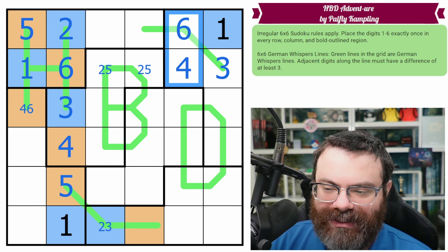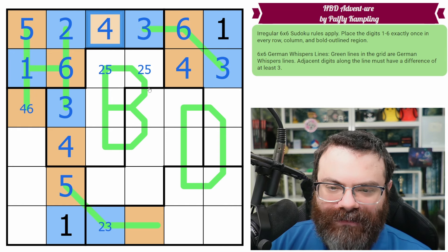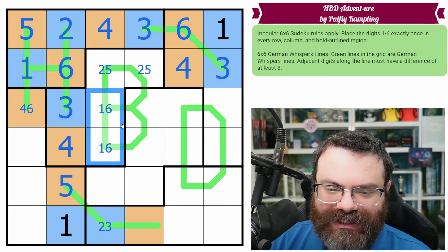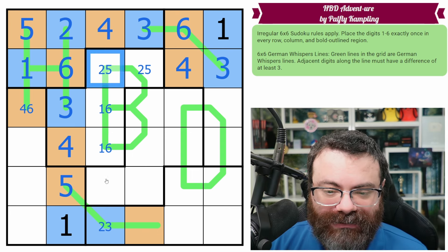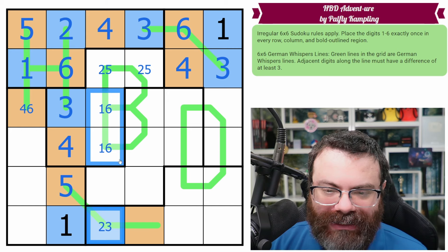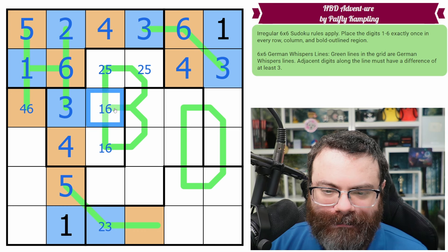That makes this a three, four pair. Three and four are a little bit special because they only have one partner each — the three can only partner with the six and the four can only partner with the one. Well, it's not partnering with a one; the one's right there. So this has to be a three and this has to be a six. That's a four. These are high and that's low. So this has to be low and it's not one or two — so that's a three. So we get a three, six, three German whisper. This is a four — it's high. So what did we learn here? We learned this is a one, six pair.